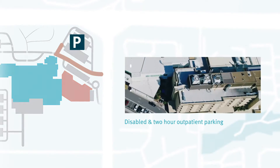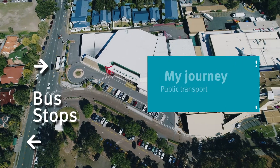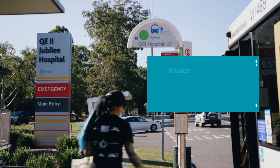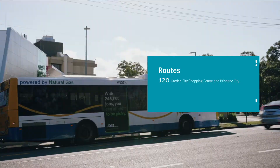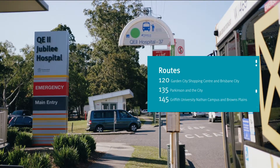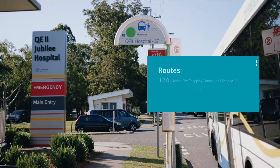If you are catching the bus to QE2 Jubilee Hospital, there is a bus stop outside the hospital on Troughton Road. There are many regular bus routes stopping on Troughton Road at QE2 Hospital, including Route 120, which runs between Garden City Shopping Centre and Brisbane City; Route 135, which runs between Parkinson and the city; and Route 145, which runs between Griffith University Nathan Campus and Browns Plains.